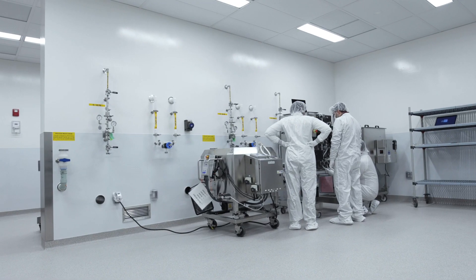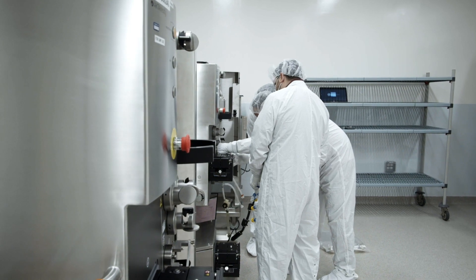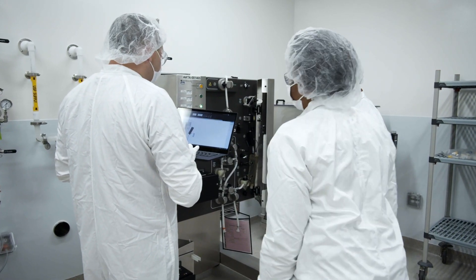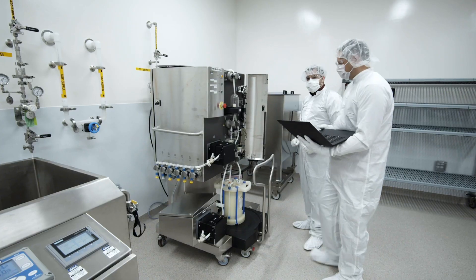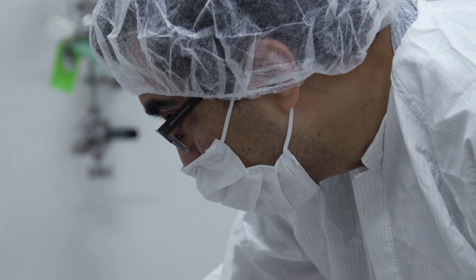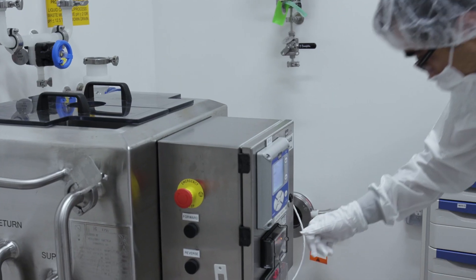Now we're moving downstream, where we conduct the purification and filtration steps needed to get your drug ready for clinical testing. Finding the right combination to ensure product purity is not easy, but as a global leader in downstream purification, this is an area where we have a lot of experience.